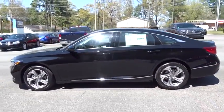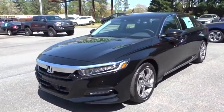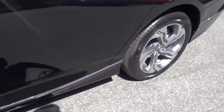Stability control, traction control, steering wheel audio controls, remote engine start, power passenger seat, lane departure warning, keyless entry, backup camera, anti-lock braking system, Bluetooth.